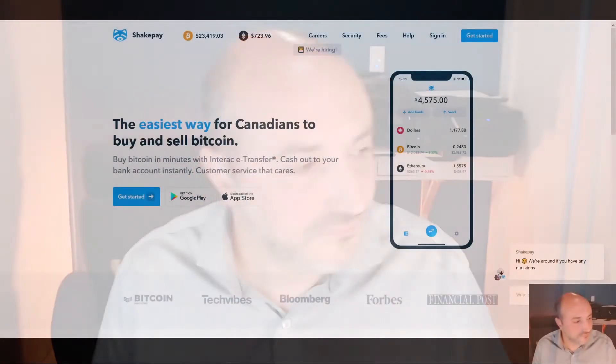Today I'll be talking about the easiest, fastest, and probably one of the cheapest ways to buy Bitcoin for people like me living in Canada. The company is called Shakepay, and I'll show you how it's done. I'll give you all the details — they have a phone app and I'll show you how you can buy and sell your crypto.